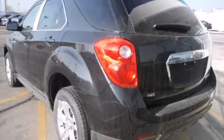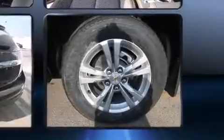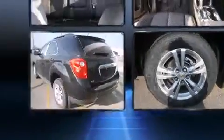Smooth gear shifts are achieved thanks to the efficient four-cylinder engine. And for added security, dynamic stability control supplements the drivetrain. All-wheel drive provides for safe passage regardless of road or weather conditions.